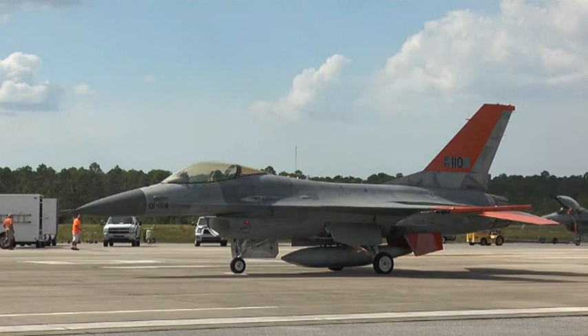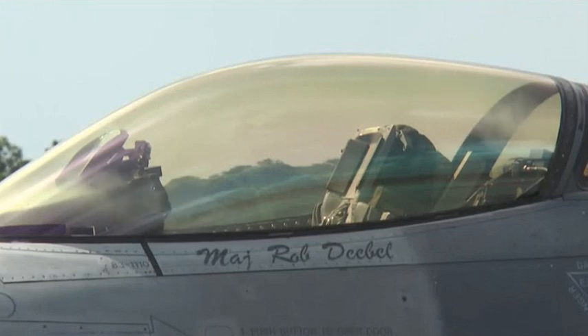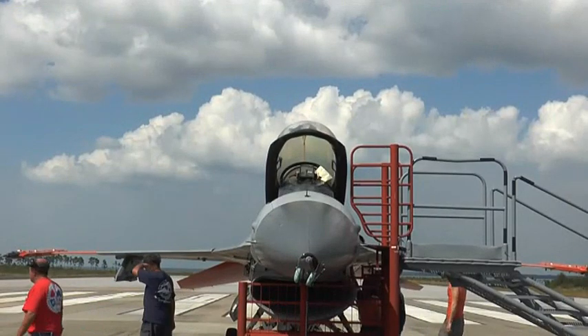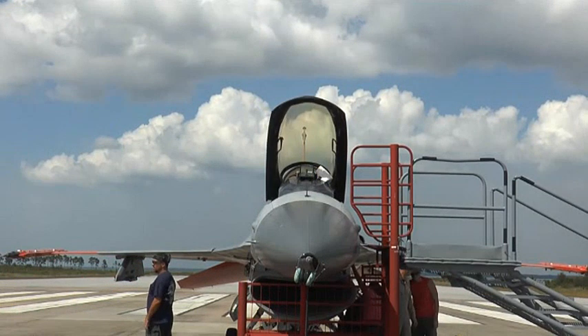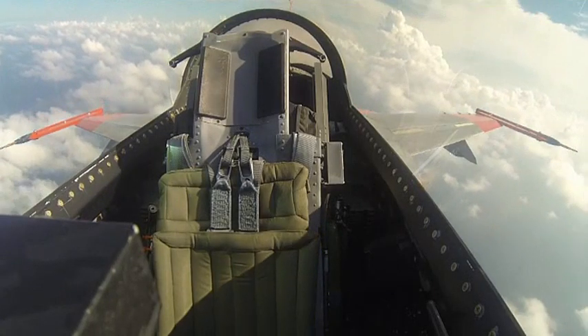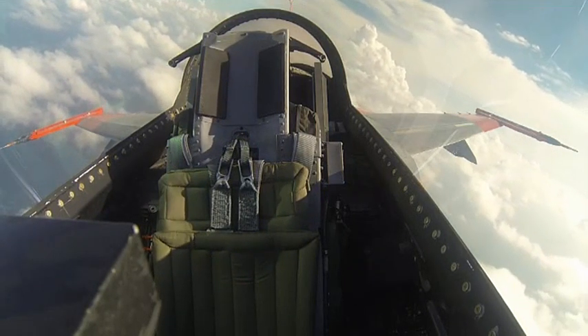Meet Boeing's newest full-scale aerial target, the QF-16 — a modified F-16 that will allow pilots the chance to train against and fire upon the most realistic enemy aircraft threats ever created. It was a little different to see it without anybody in it, but it was a great flight all the way around. A replication of current real-world situations and aircraft platforms that they can shoot as a target.